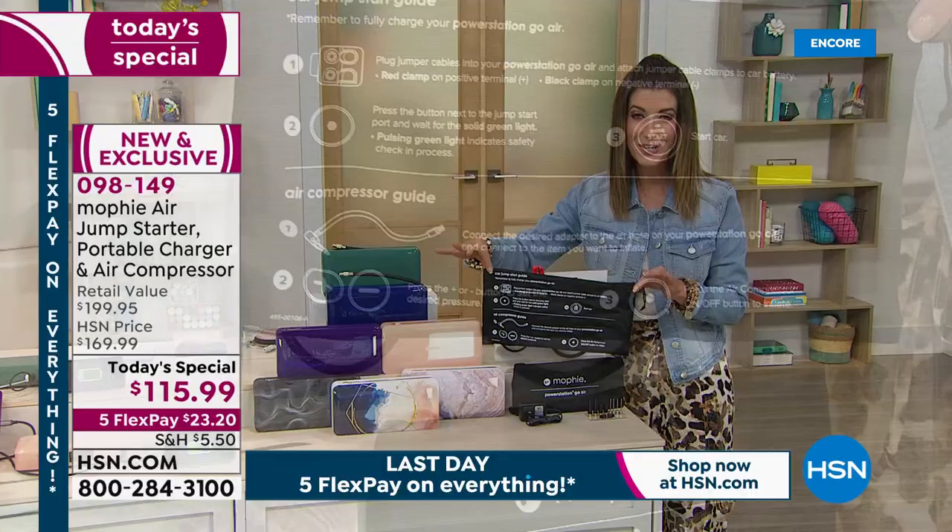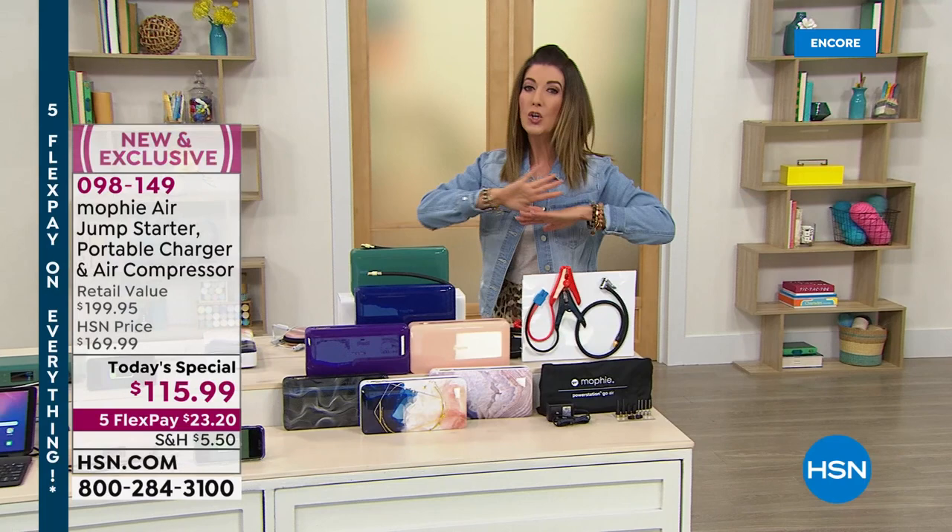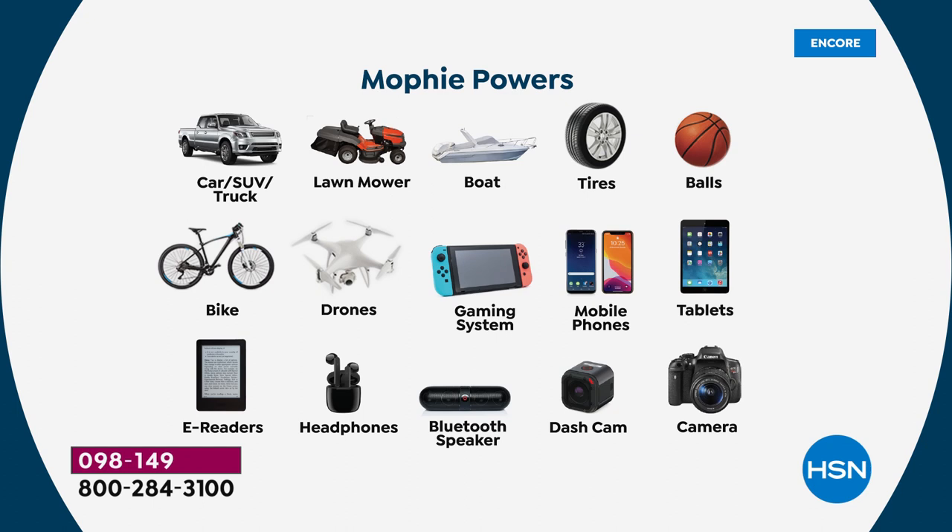It comes with a carrying case and printed instructions for jump starting your car — it's as easy as one, two, three. If you have a dead battery, the jump starter has you covered. If you have a flat tire, no problem — you don't have to go to the gas station, hope you have enough quarters, or worry about whether the machines are working. You can jump start your car without calling roadside assistance.